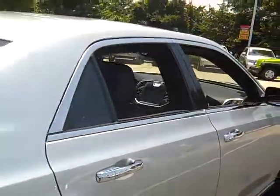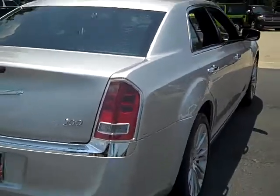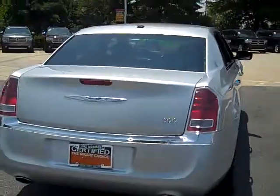This car has all the bells and whistles. Take it home today. It's in Cornelius, exit 28 off I-77.